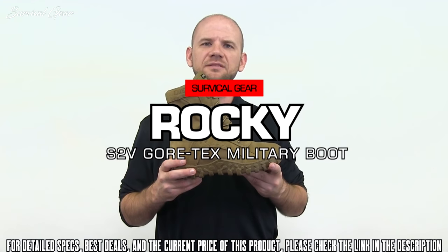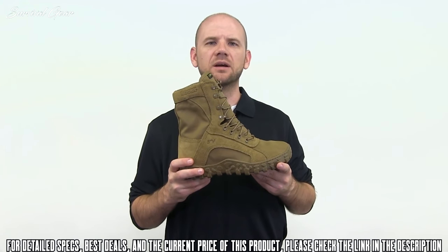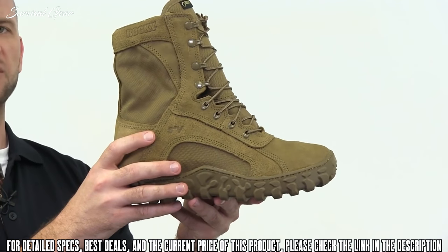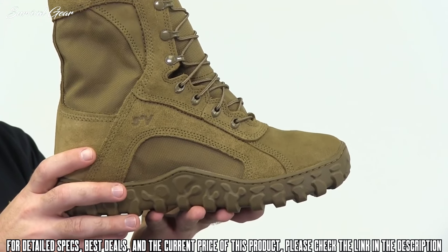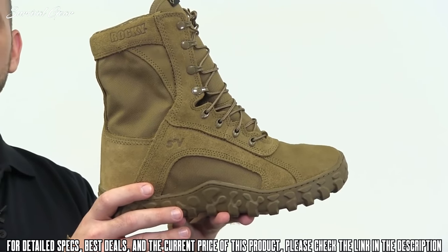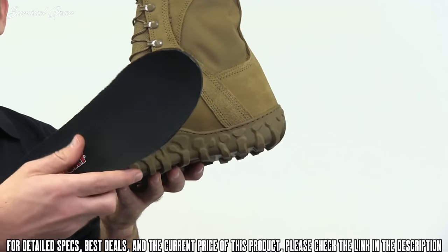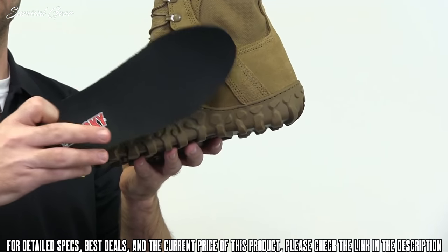This is the Rocky Insulated S2V in Coyote Brown, style RKC055 — designed to be durable and comfortable, uniform compliant, and made in America. The boot has 1000 denier Cordura nylon with flash and water resistant leather, as well as a Gore-Tex lining to keep your feet dry, and 400 grams of thin-slit insulation for warmth. The entire boot is triple stitched to resist wear and tear, and includes Roll Stop ankle stability to reduce injuries. The Vibram sole with high walls and Rocky Airport footbed with perforations move air within the boot as you walk. An Aegis Microbe Shield is also included to fight odor and bacteria.